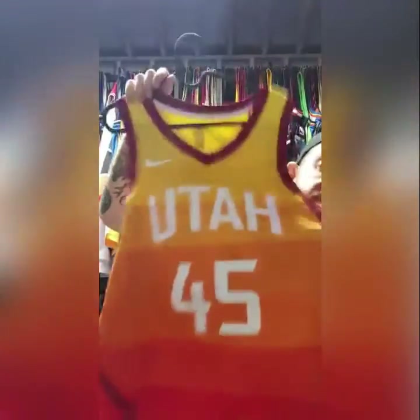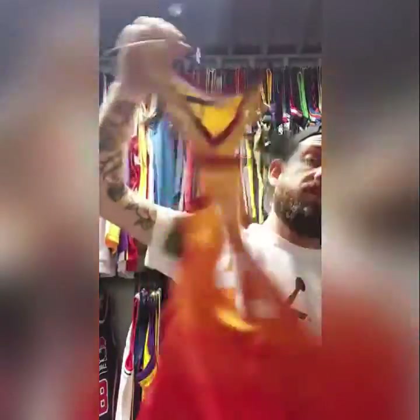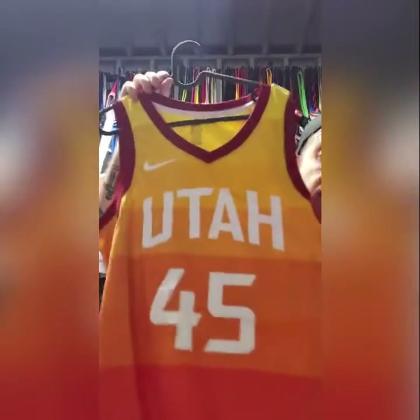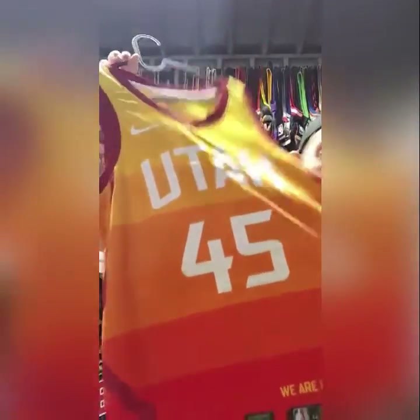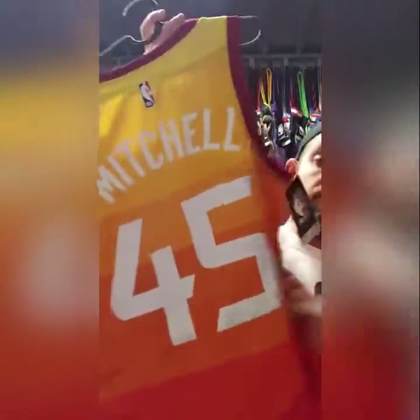I was just talking to my guy about how underrated this jersey actually is. This is brand new with tags — this is one of my favorite jerseys of recent seasons. This Utah Jazz one — I think it's a really, really sick concept. Yeah, I don't think that'll hang around long. That's new with tags as well, that's a size medium.